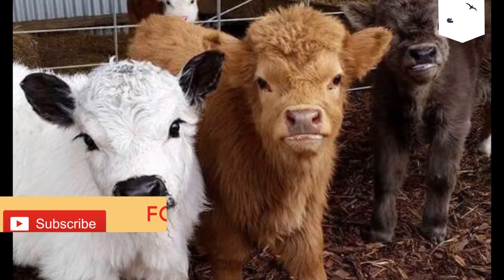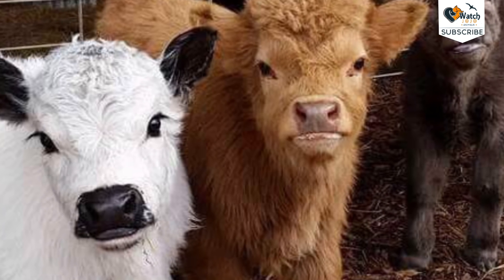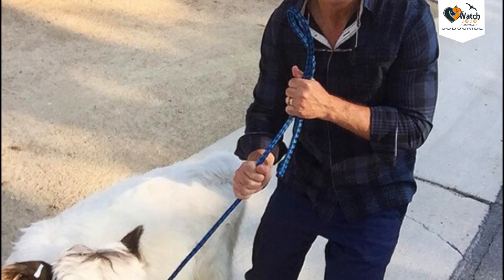Miniature cows are less expensive to feed than large livestock and don't produce as much methane. Plus, they are adorable. According to Lovable Little Ones, mini cows are very social, affectionate, and easy to take care of.